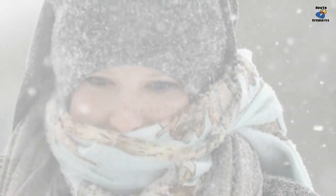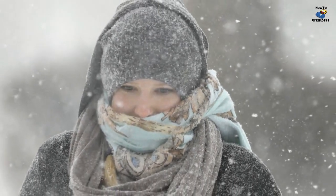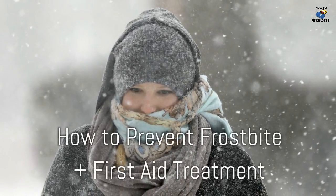As these extreme temperatures move in, frostbite and hypothermia are very real possibilities the more time you spend outside. Here are a few things you should know about frostbite and some tips on how to prevent it from happening.